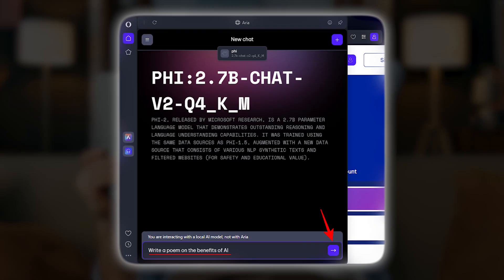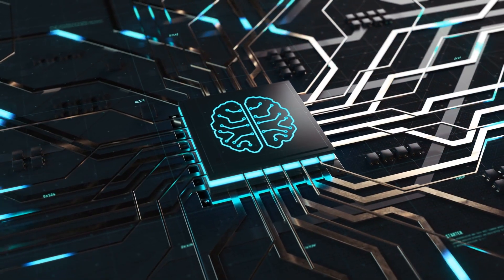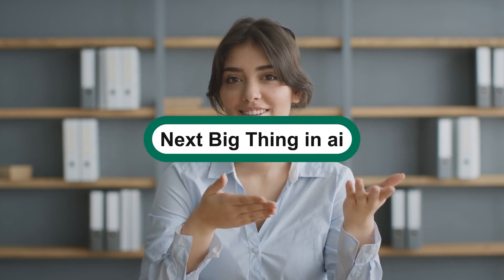Here's the twist: ARIA does all this with 24.9 billion parameters, only using what's necessary to cut down energy demands. In this video, we'll break down ARIA's real-world performance, compare it with GPT-4, and explore the good, the bad, and whether this model is truly the next big thing in AI.